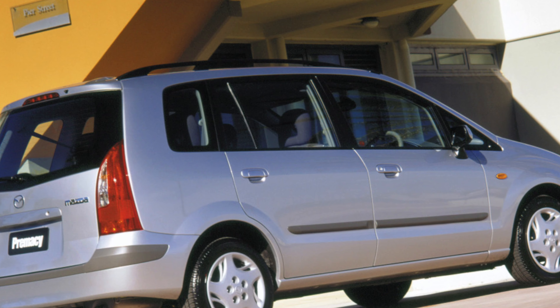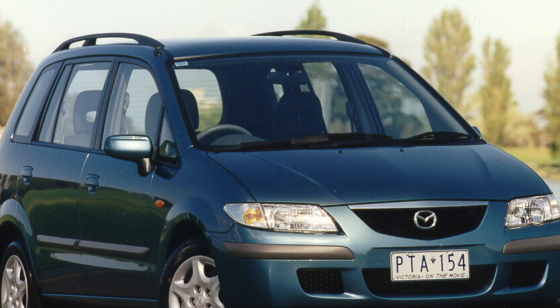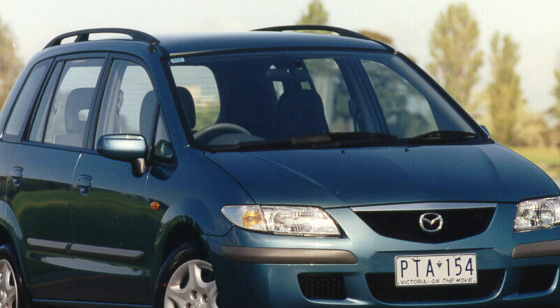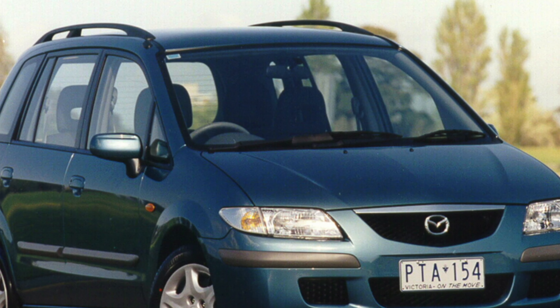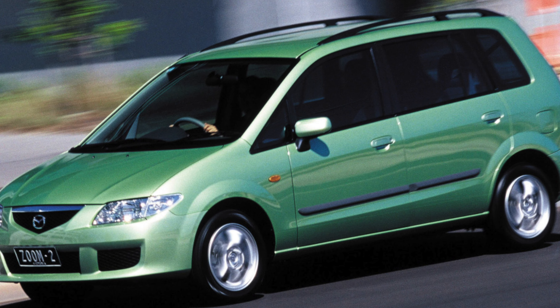Separate praise for the leather upholstery — it is really solid, thick, and soft. You involuntarily remember the thoroughbred Americans of the 70s and 80s. This feeling is reinforced by the steering column selector of the automatic transmission and the foot parking brake.